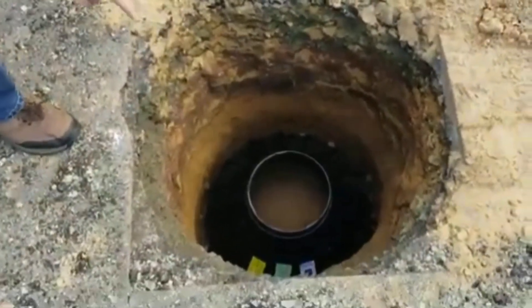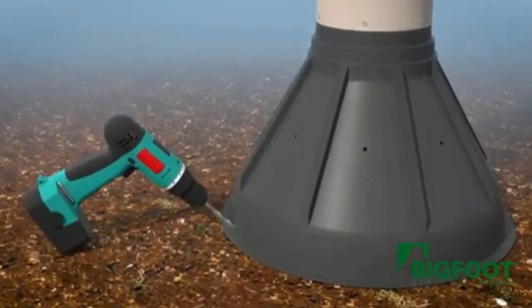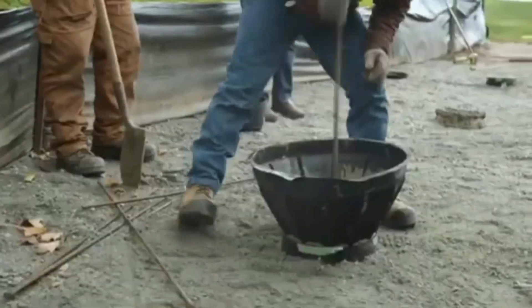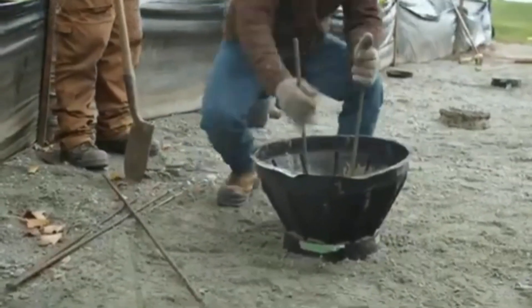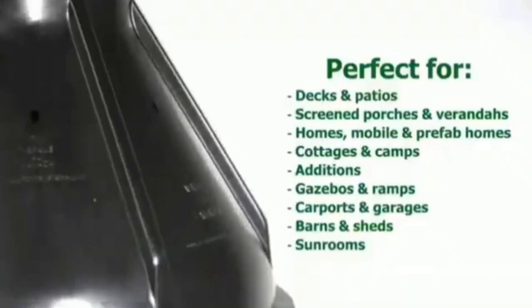Although Bigfoot's design may appear simple, its creators have already obtained US patents for it. Many workers now finish projects in hours rather than days since using Bigfoot is so easy. Bigfoot is used in Japan, the UK, China and other countries.